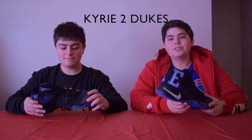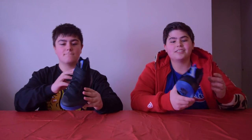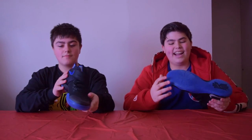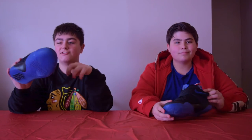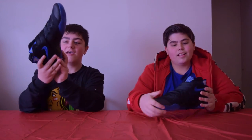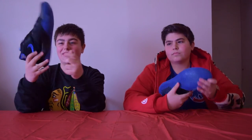Here we got the Kyrie 2 Dukes. These are one of my favorite shoes because they were very limited and I'm a hype beast. You have the 'DU' and the 'KE' at the end of the shoe — it really matches together and looks really nice. I also like the bottoms, which are an icy blue colorway, kind of like the Gamma Blue 11s. What I also like is the strap — the shoe looks so stealthy when you wear it, especially with the K2 on the bottom.